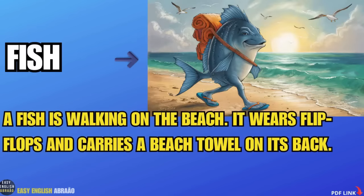Fish. A fish is walking on the beach. It wears flip-flops and carries a beach towel on its back.